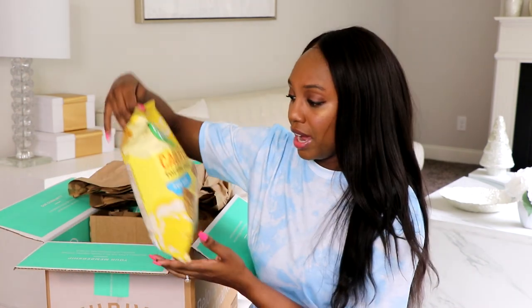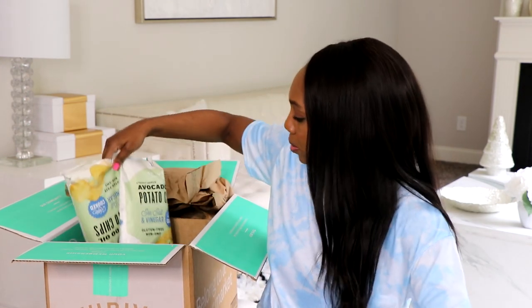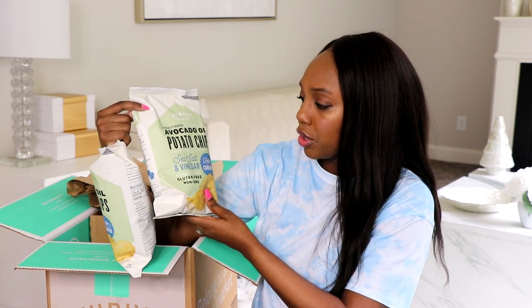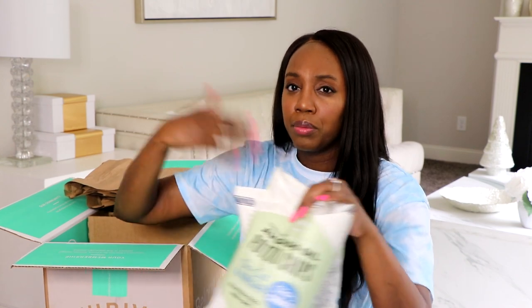First up, these are cauliflower grain-free tortilla chips in the flavor of sea salt and vinegar. They're gluten-free, non-GMO, and kettle cooked. These are actually made by Thrive and they came in packs of two — just a heads up, some things at Thrive you have to order in packs of two, you can't just get one. I think that's their way of saving money through bulk ordering.